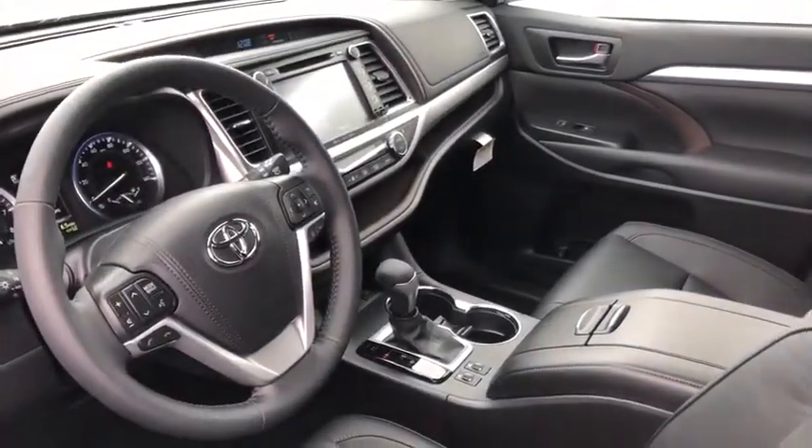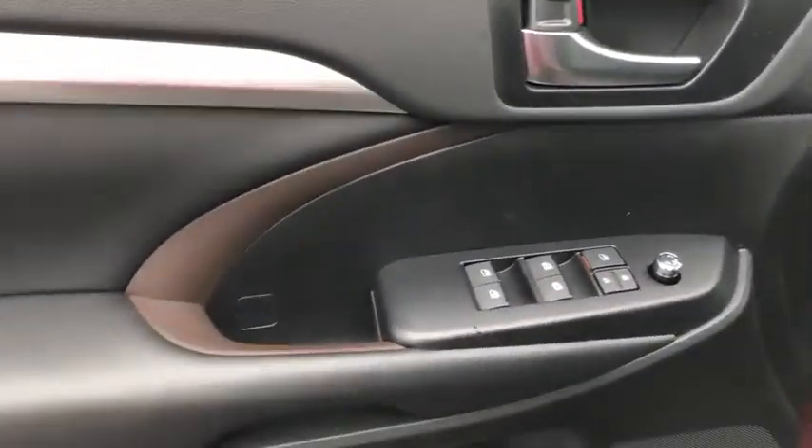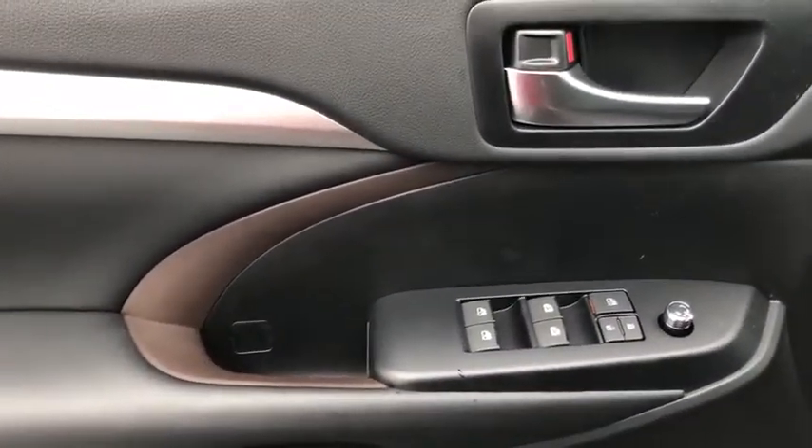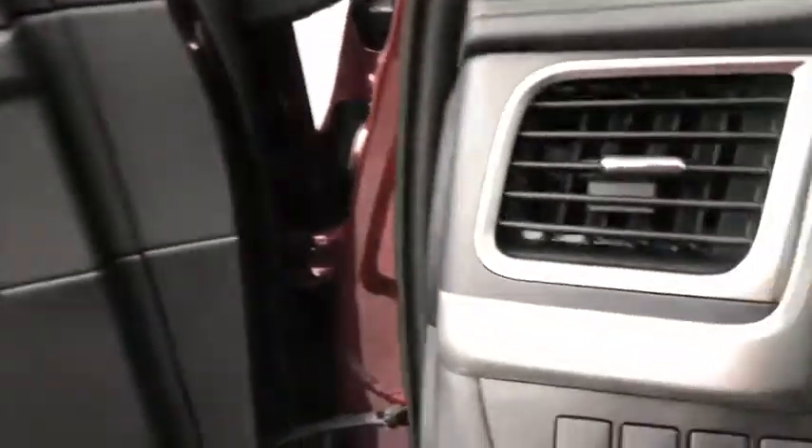Traction control, power liftgate, power passenger seat, navigation system, all-wheel drive, backup camera, dual airbags, power steering, four-wheel disc brakes, universal garage door opener.